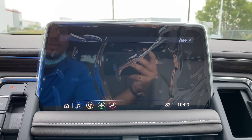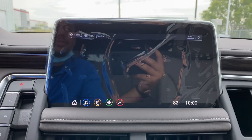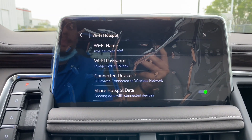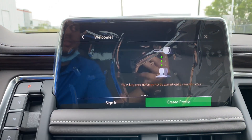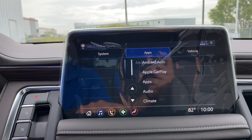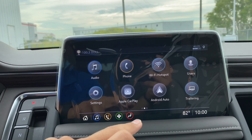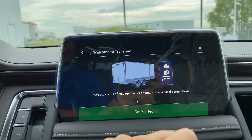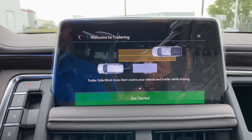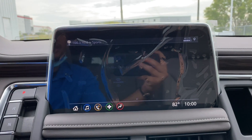On the infotainment screen you have audio with AM, FM, SiriusXM, and Bluetooth, as well as phone, Wi-Fi hotspot, and different user profiles — you can customize the SUV for different drivers. You also have fully customizable settings, Apple CarPlay, Android Auto, a trailering page, various downloadable apps, OnStar services, and climate control.